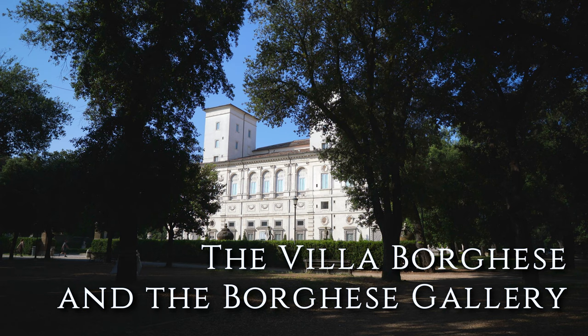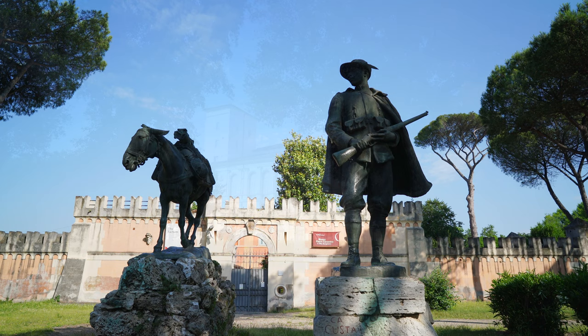One of the best-known parks of Rome, the Villa Borghese has a cinema, a theater, a world-famous art gallery, and even a zoo.